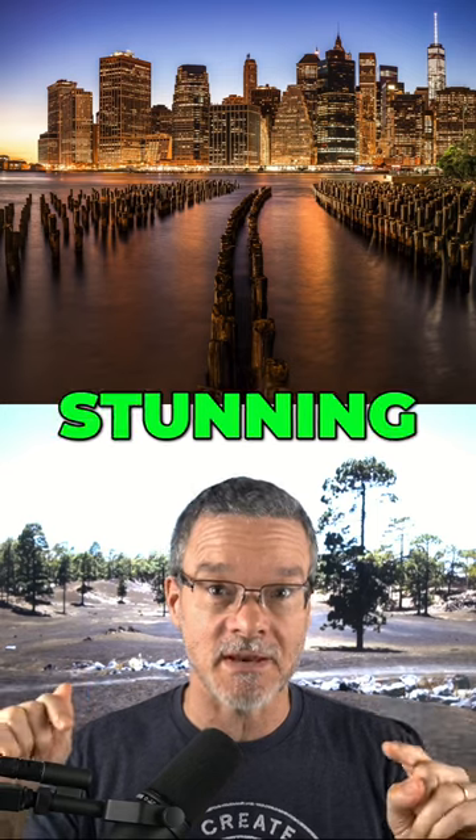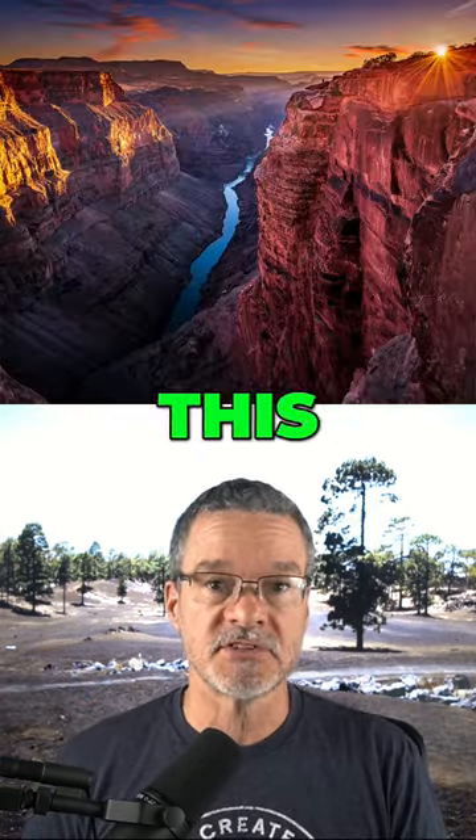And if you want to create your own stunning photos, click the follow button and follow this channel because I have more tips coming.